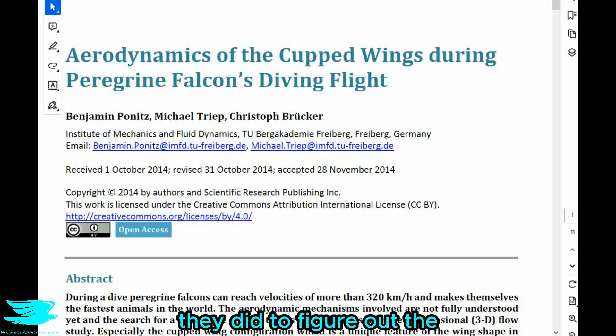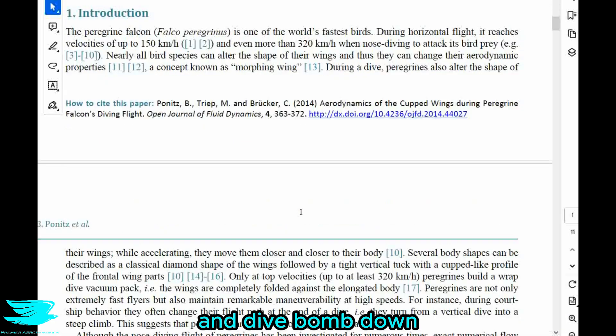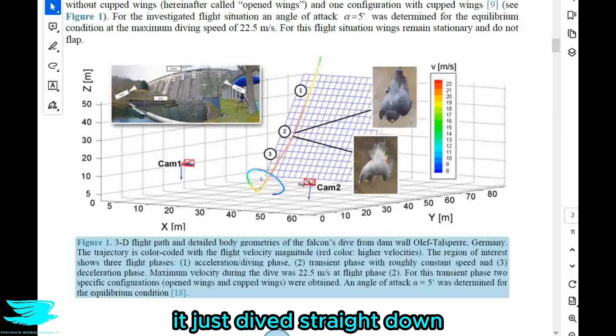To figure out what shape the peregrine falcon was in when it was dive bombing, they trained a peregrine falcon to jump off a dam and dive bomb straight down. This is pretty cool — back in figure one here, this is the dam, and the bird just dives straight down.